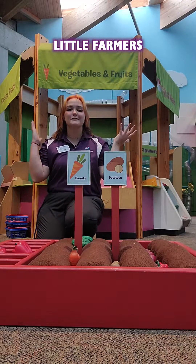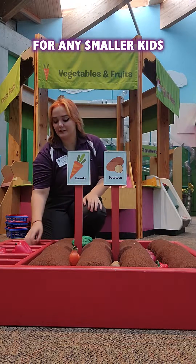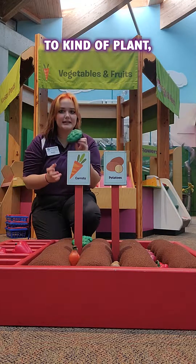Right here in front of our little farmers market display, we've got a little farm area for any smaller kids to kind of plant and pretend farm.